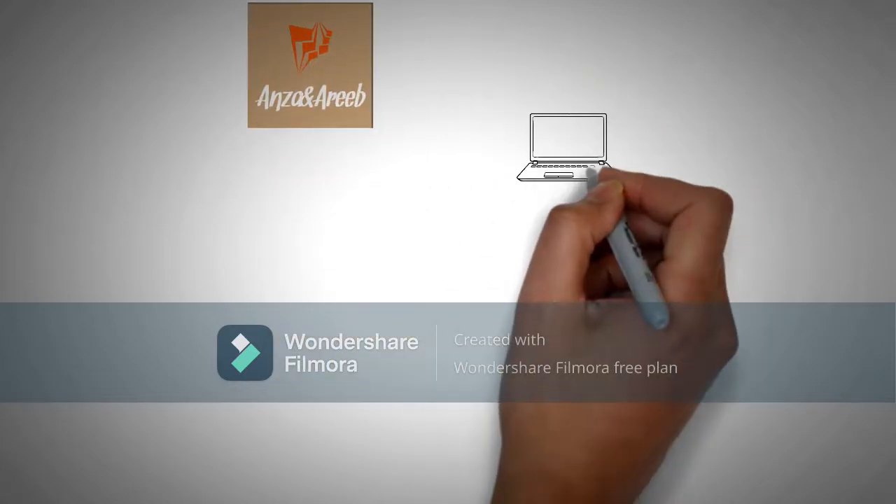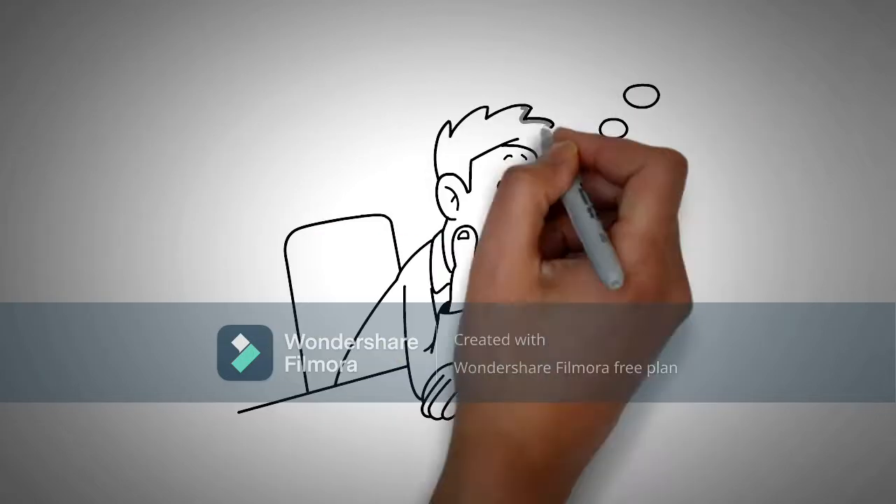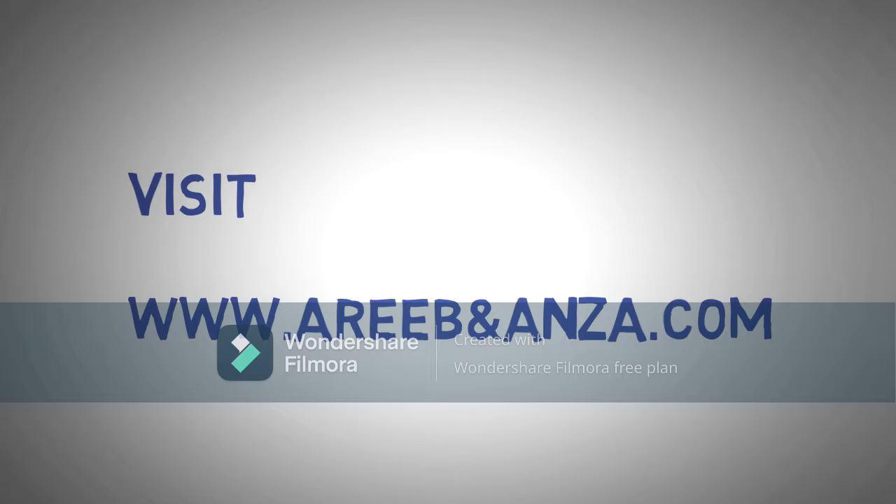Aeriebondanza.com, the site where you can find things at reasonable prices. So if you want anything to buy, visit our site, www.aeriebondanza.com.